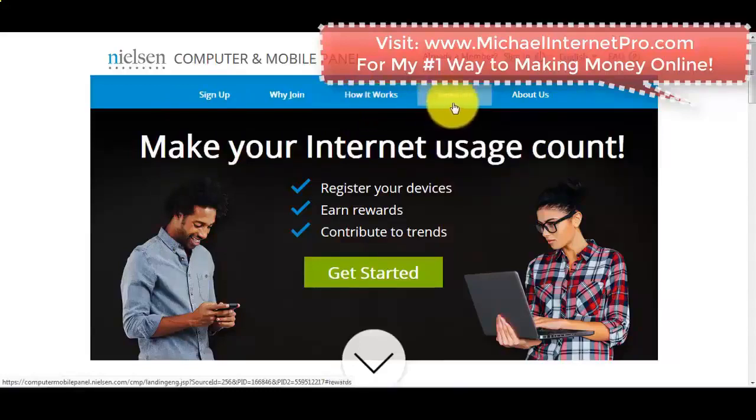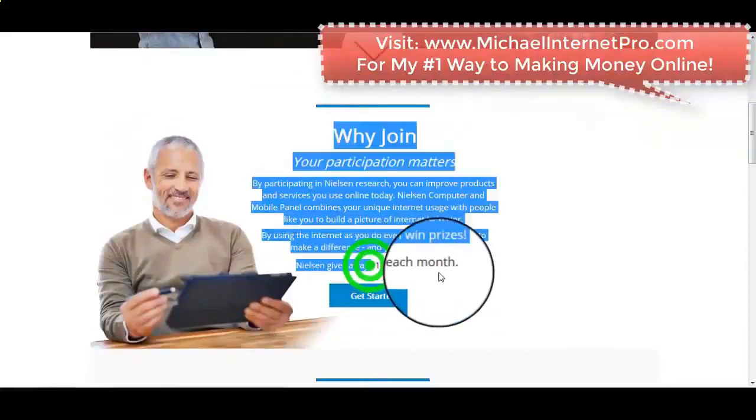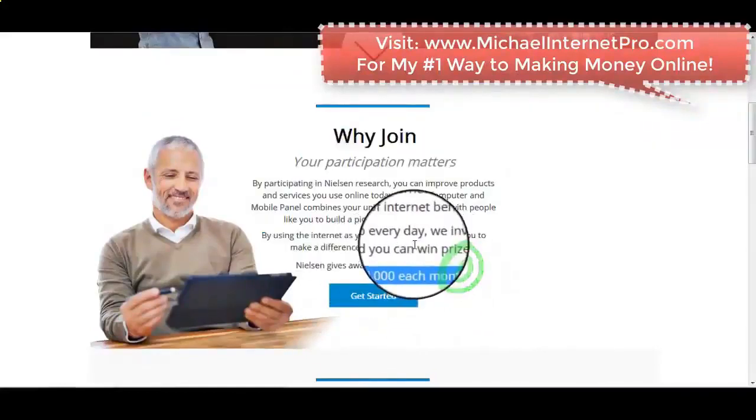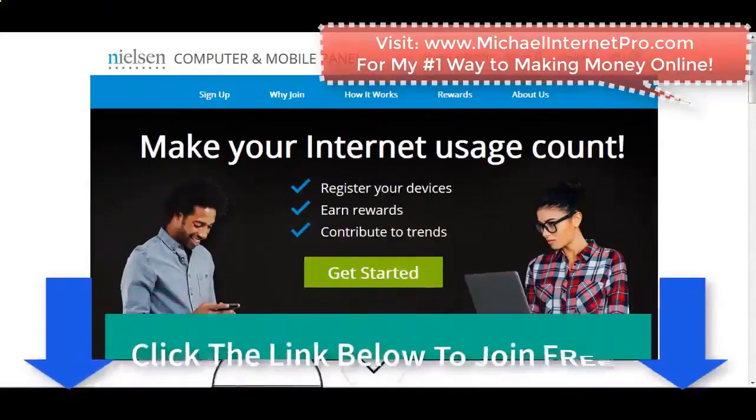I would recommend you go ahead and click the link below to get started today, guys. I found a winner — this is a golden nugget. Put this on your phone, put this on your computer, and get paid for doing nothing. They pay out thousands of dollars — right here you can see $10,000 each month. All right, with that, Michael Jenner Pro — I am out.